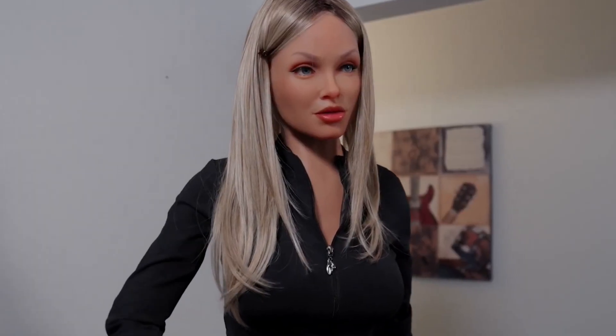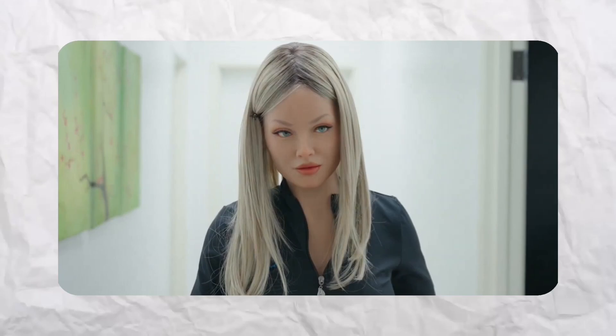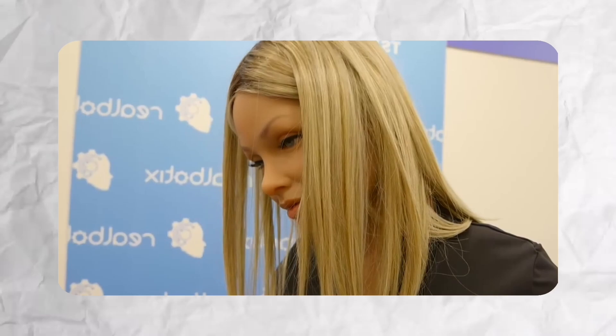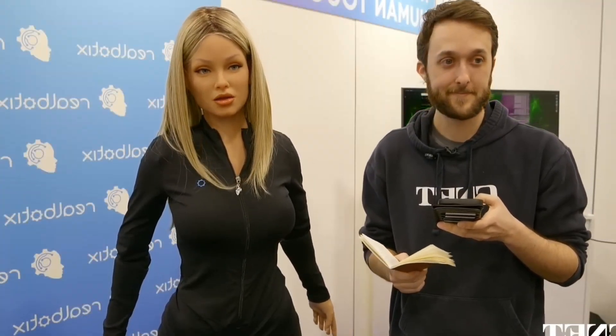She learns through conversations and develops over time into a more personalized experience. Her face and body are fitted with servo motors, ensuring natural body movements — she can nod, move her head, and portray feelings through subtle gestures, making her feel more like a friend than a robot. Aria also interprets voice commands and responds in a modifiable voice, with the app allowing users to choose between various tones and accents.